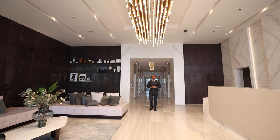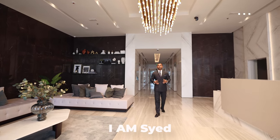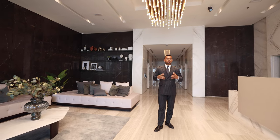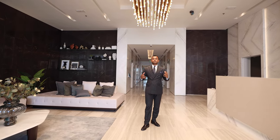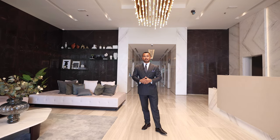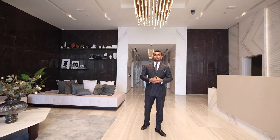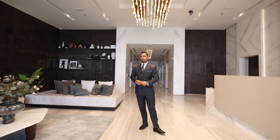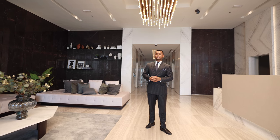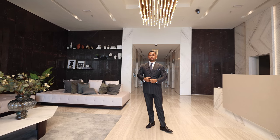Hello everyone, welcome back to my channel. My name is Syed and today we are in Dubai Maritime City, also known as Mina Rashid. We're going to look at the amazing Anwar Tower, which is G plus 44. This tower has an amazing view and we've got one bedroom, two bedroom, and three bedroom apartments. The prices are super amazing, so we're going to look at the show apartment.